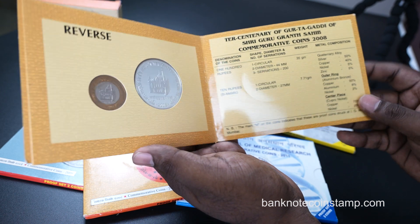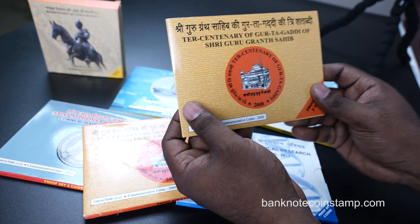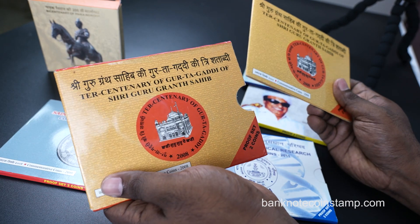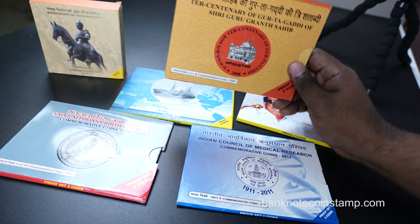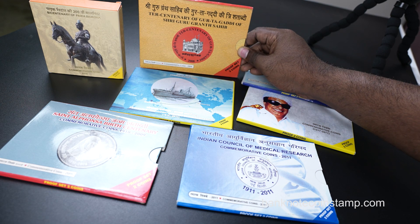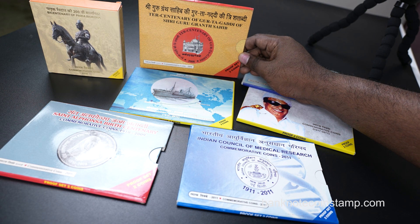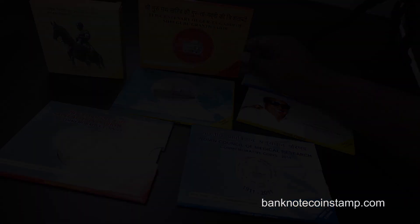That's what I wanted to show you friends in this video. This was to remind you of the orders received from the store Backboard Coin Stamp. We will be processing and dispatching this order as soon as possible. If you want to purchase this kind of coin set, you can visit banknotecoinstamp.com — a web store with cash on delivery options inside India. Thank you so much, take care friends. Bye!